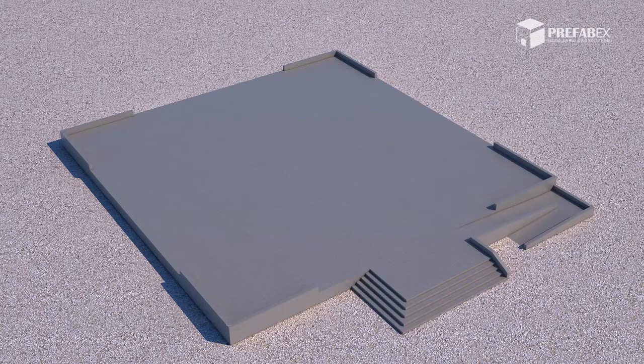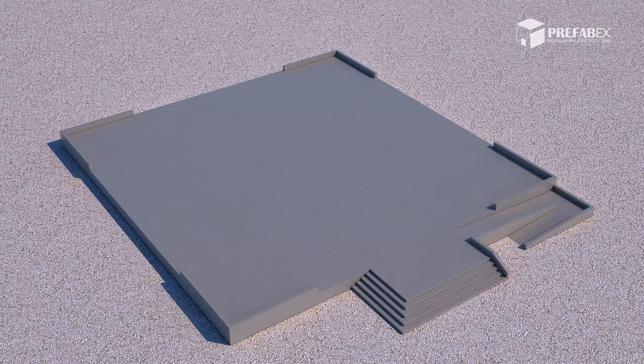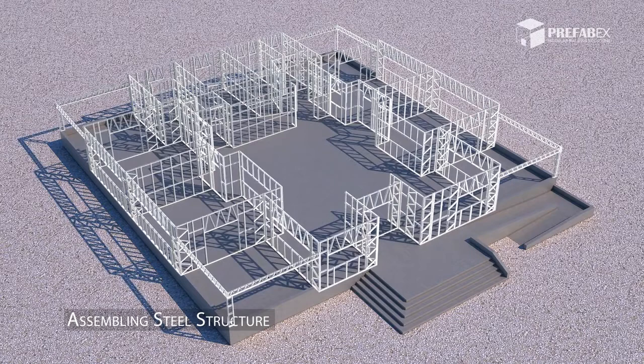Defining the school borders and preparing the concrete base. In a short period, assembling the light steel structure with seamless and flawless technology.